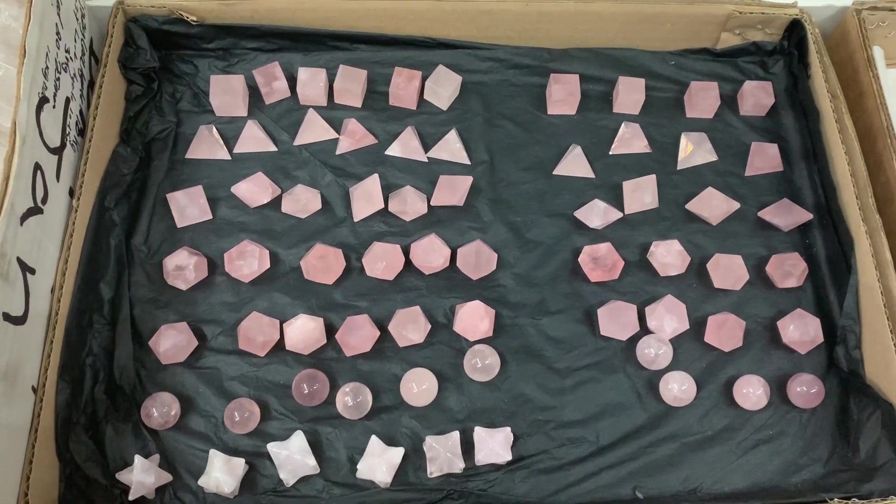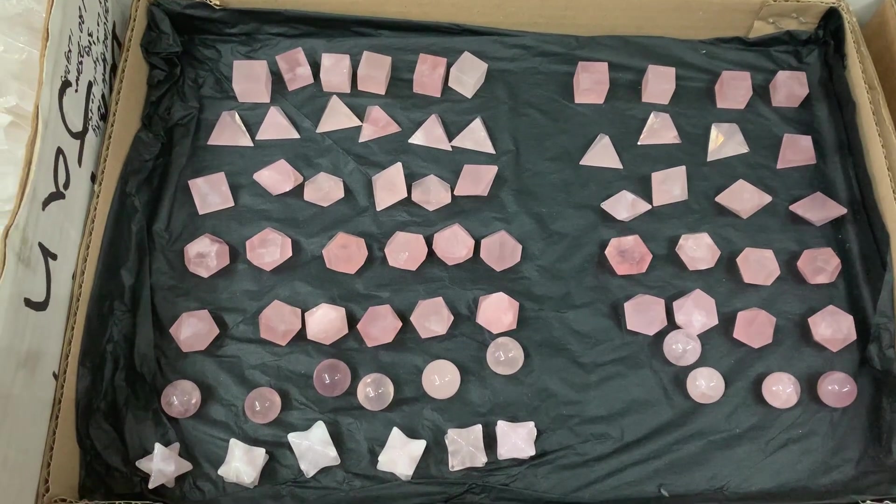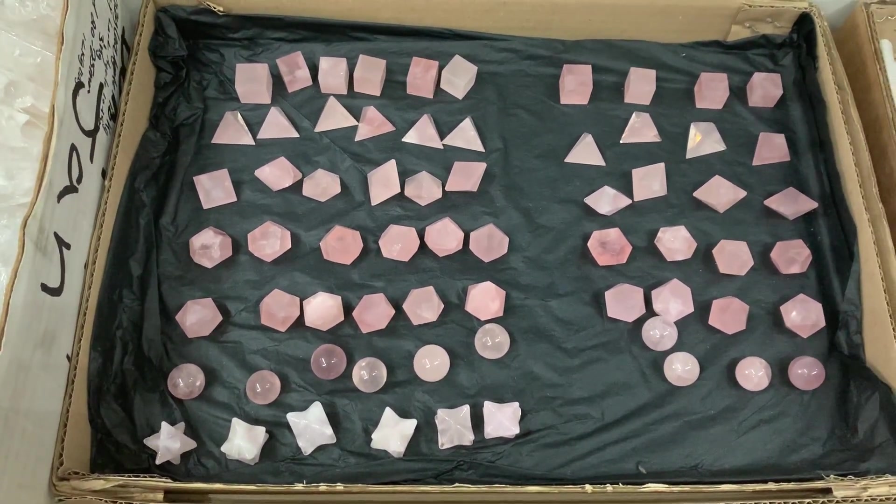Hello everyone. I just want to show off the platonic solids that I've managed to source so far, and these have come from suppliers within the UK.